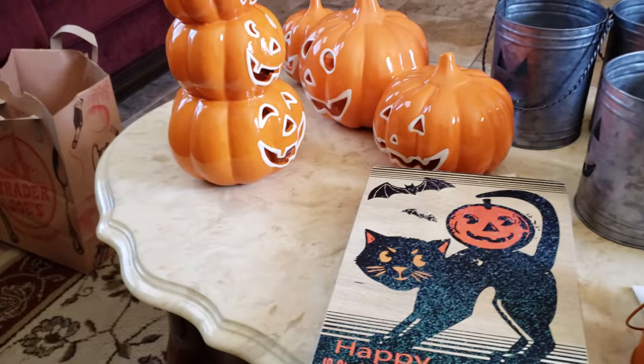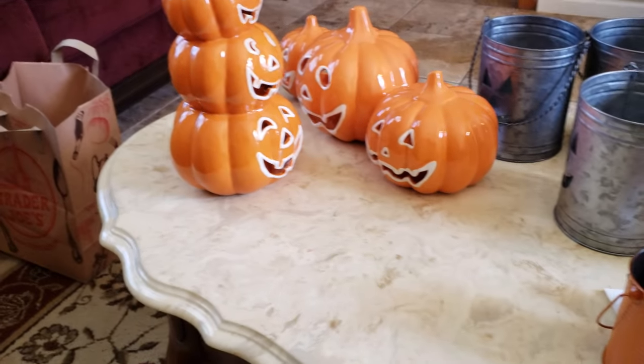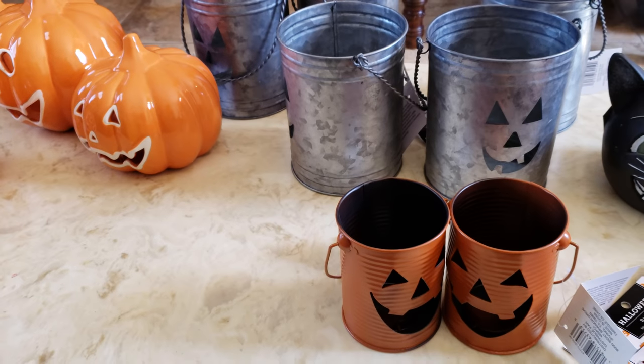I also found the little creepy children that I like — they're just on my mantle right now. I thought they would be sold out, but I ended up finding some. Okay, on to Michael's, you guys.